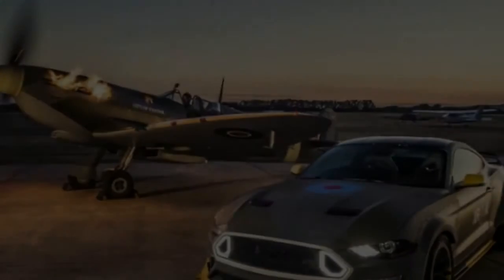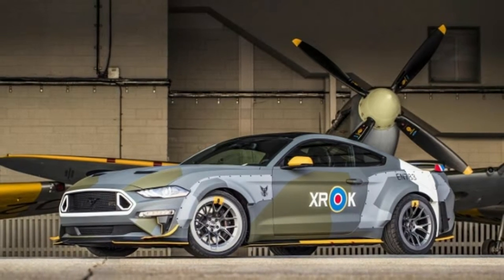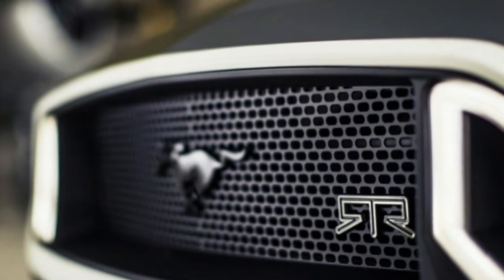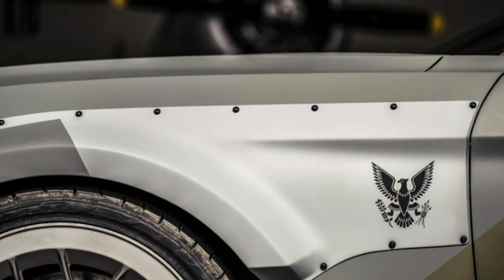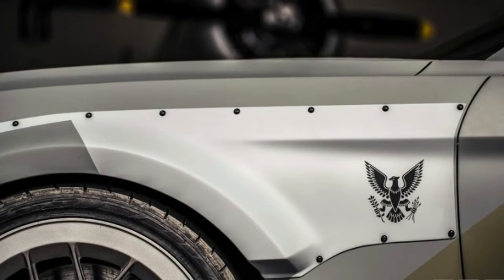Williams celebrated his new Mustang by driving it in the Dream Cruise. It's the 10th one-off Mustang Ford has provided for the auction, with all proceeds donated to the organization's youth education programs supporting the next generation of pilots. Ford has helped the Experimental Aircraft Association raise more than $3.7 million.